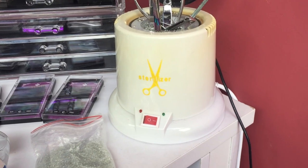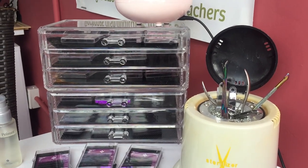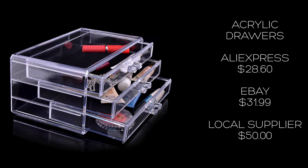These acrylic drawers, which I keep my lashes in, were from AliExpress — they were $28.60. From a supplier in New Zealand they would be $50, and from eBay they're about $32, so eBay and AliExpress are about equal on that one.